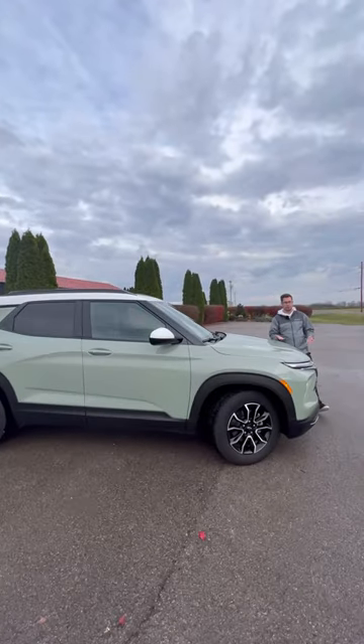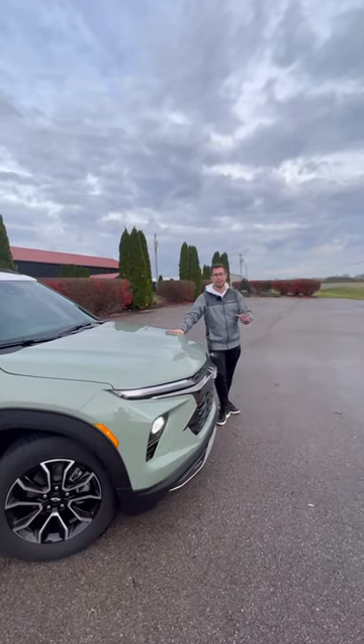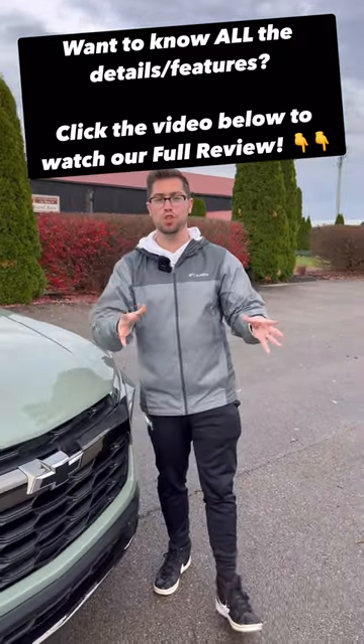And fifth and finally, for your first new vehicle, you don't want to spend a ton on gas, and this thing gets incredible gas mileage. This week we've been getting about 30 miles a gallon in the city out of the turbo three-cylinder. Would you buy this?